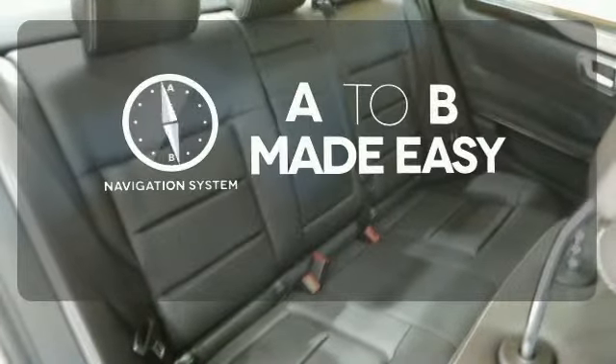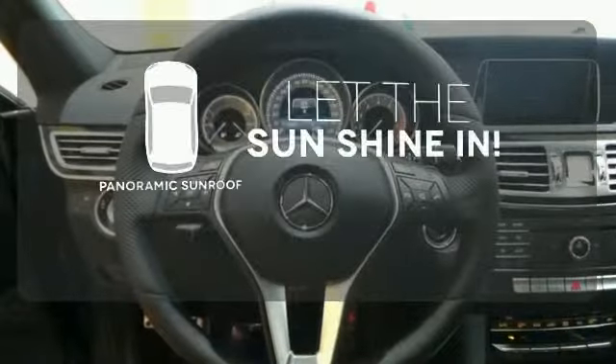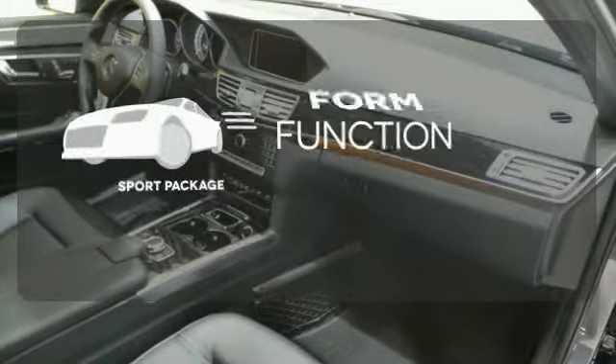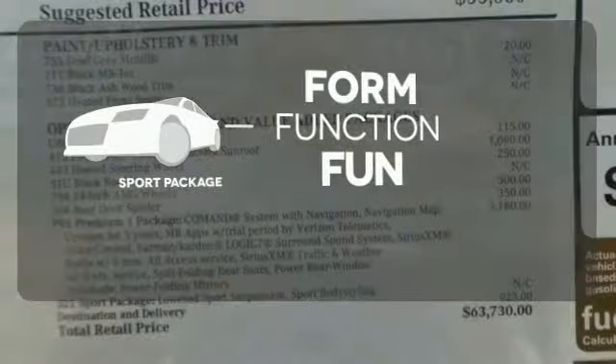Never feel lost again with the navigation system. Opening up to the world is a little easier with the panoramic sunroof. Form, function, and fun — everything is a bit better with the sport package.